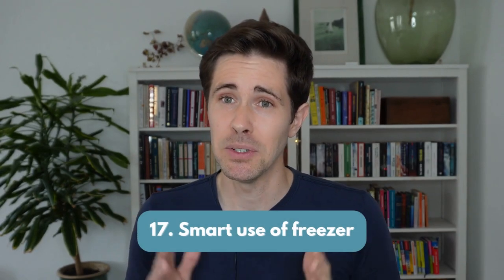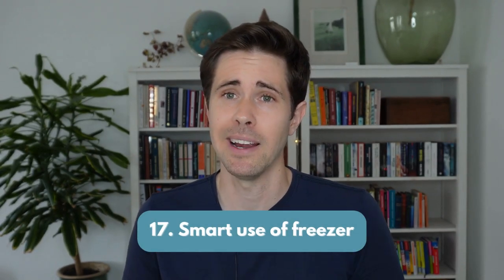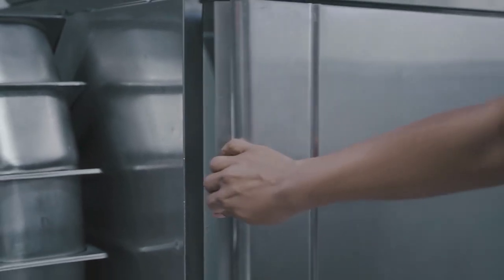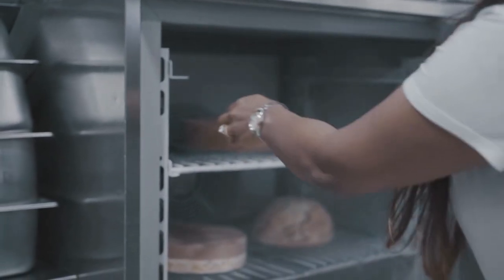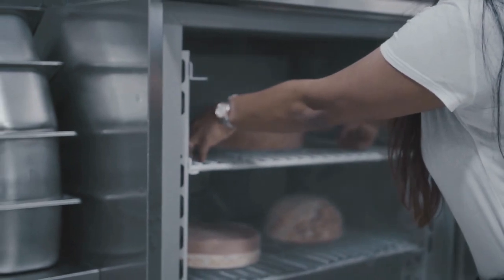Number 17: smart use of the freezer. Three tips: First, use the freezer for prepared meals and leftovers. Second, freeze some items directly after shopping to reduce the chance of them going to waste — for example, broccoli chopped first, and bread. Third, if your bananas are ripening too fast and you think you can eat them in the next few days, place them in the refrigerator. Otherwise, cut them up and put them in the freezer for some tasty banana ice cream in a few days.